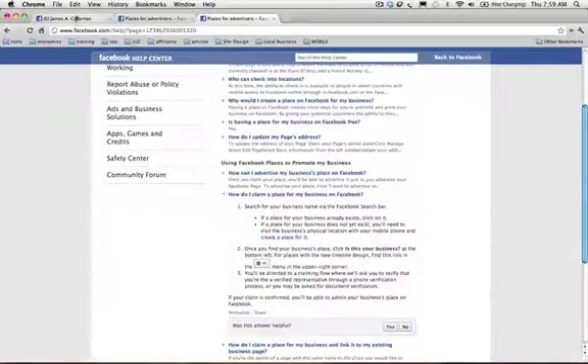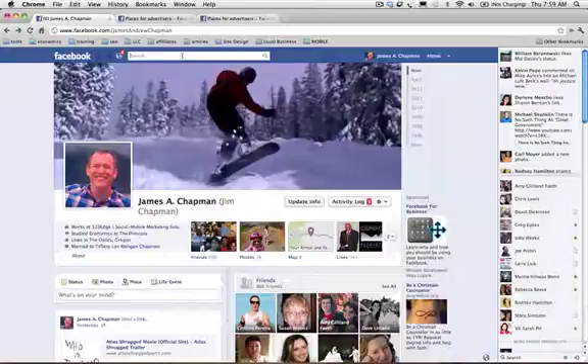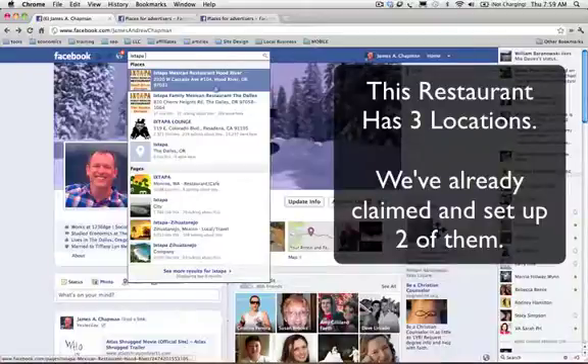You're going to log into Facebook and go into your search bar. I'm going to do a local restaurant that I've already claimed two of their locations, and we're going to claim their third one today. It's called Extapa, and the one we're going to claim — you can see the other two places which we've already set up.